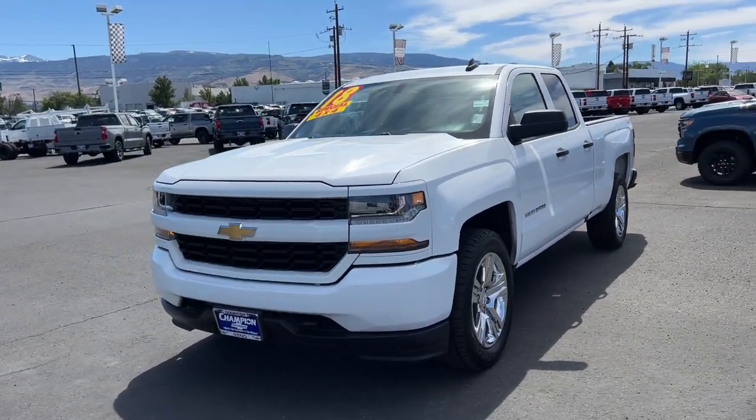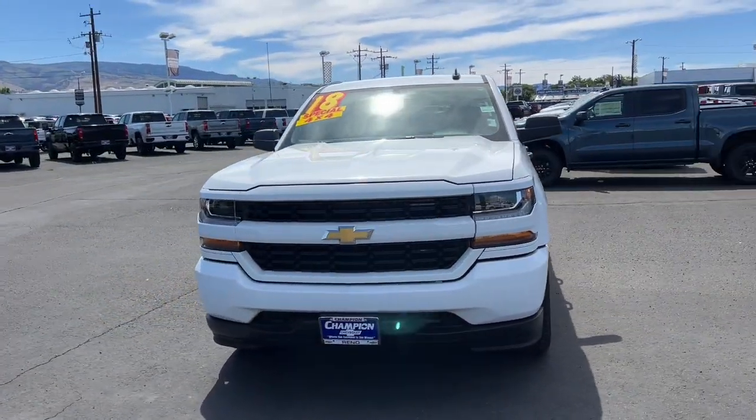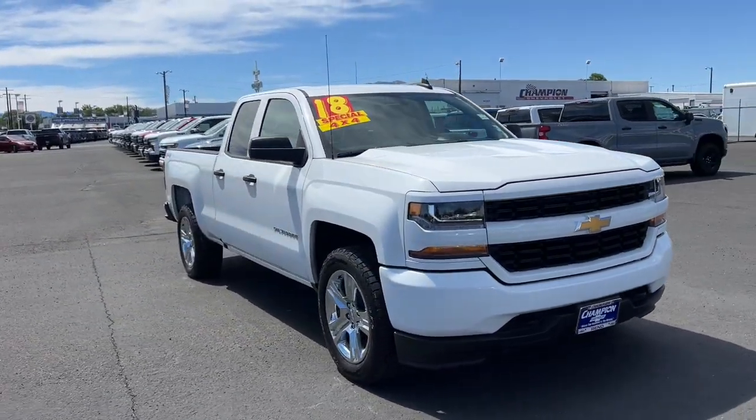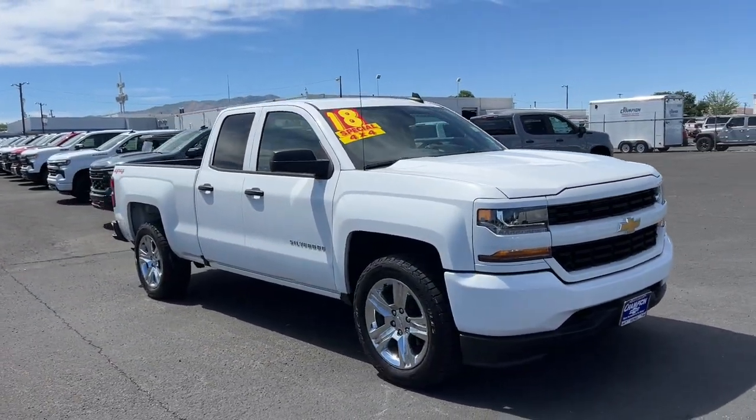You will be amazed by this 2018 Chevrolet Silverado 1500. This vehicle is an outstanding buy with fewer than 150,000 miles on the odometer.